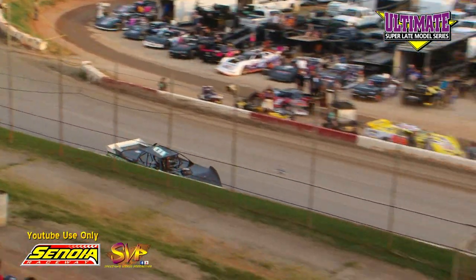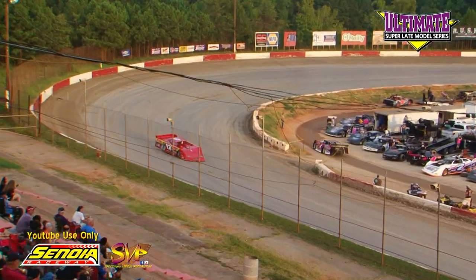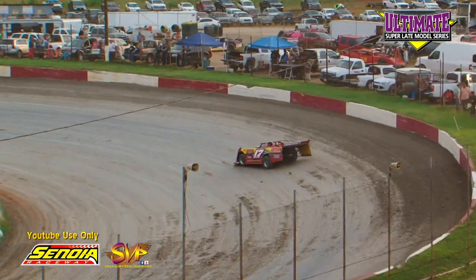Also on the Speedway, Hunter Pennington in the 15 out of Harrison, Tennessee, a Vick Hill powered Rocket. Super K Express, Hunter Electric, Sweet Beginnings, and Precision Seal Coating.